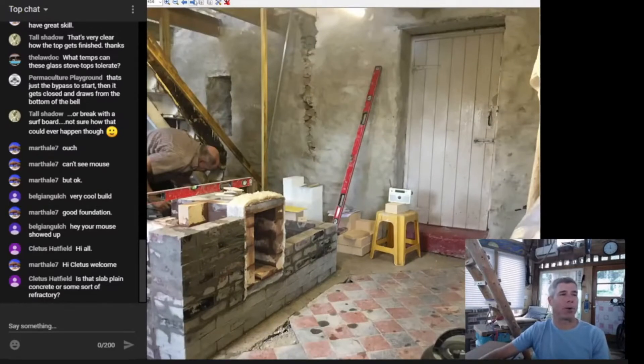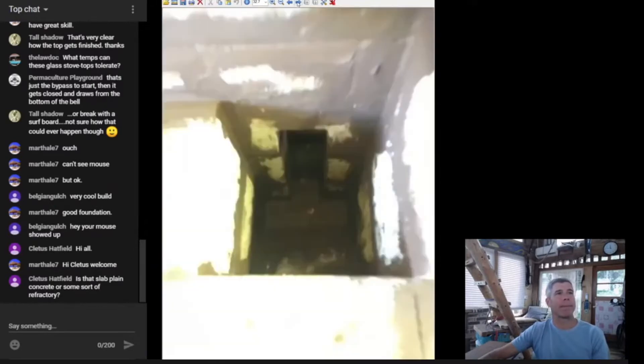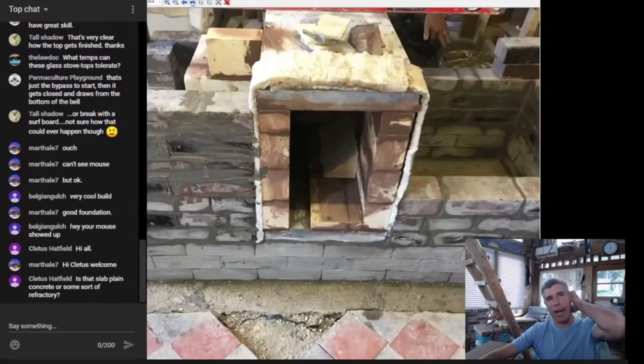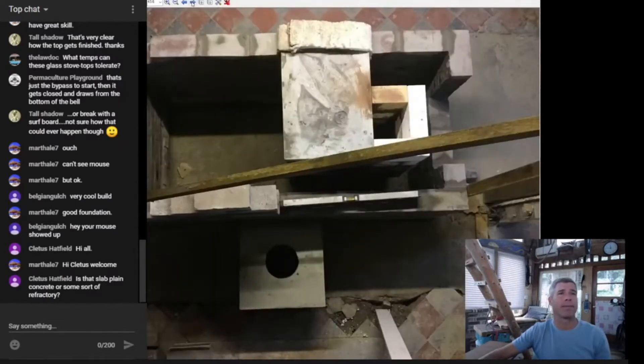Here's the build continuing — you can see these clean-outs taking shape. We've got some insulated fire brick going into the core here. This is a sidewinder batch box configuration — a very very cool and neat build. There's another cast refractory slab for the top of the firebox in this case. Really neat work with great attention to detail.